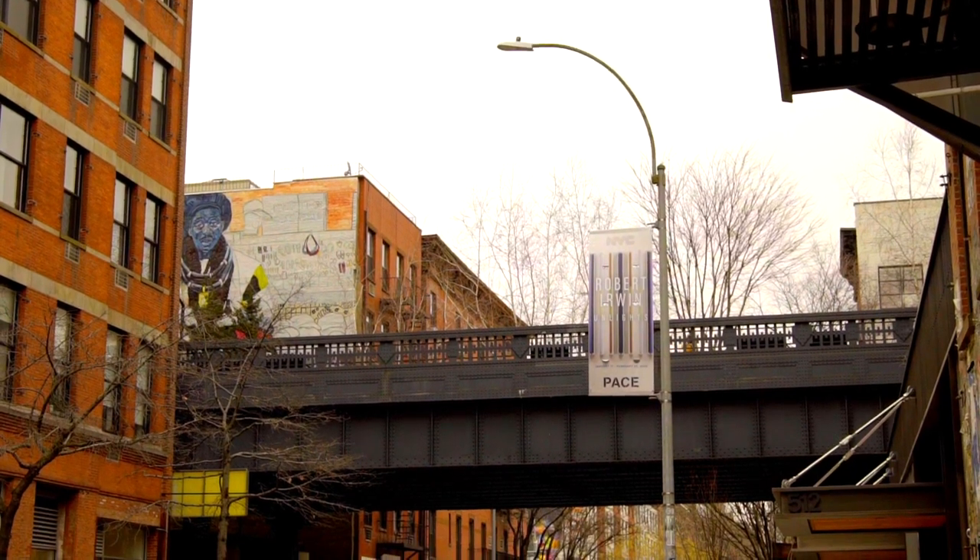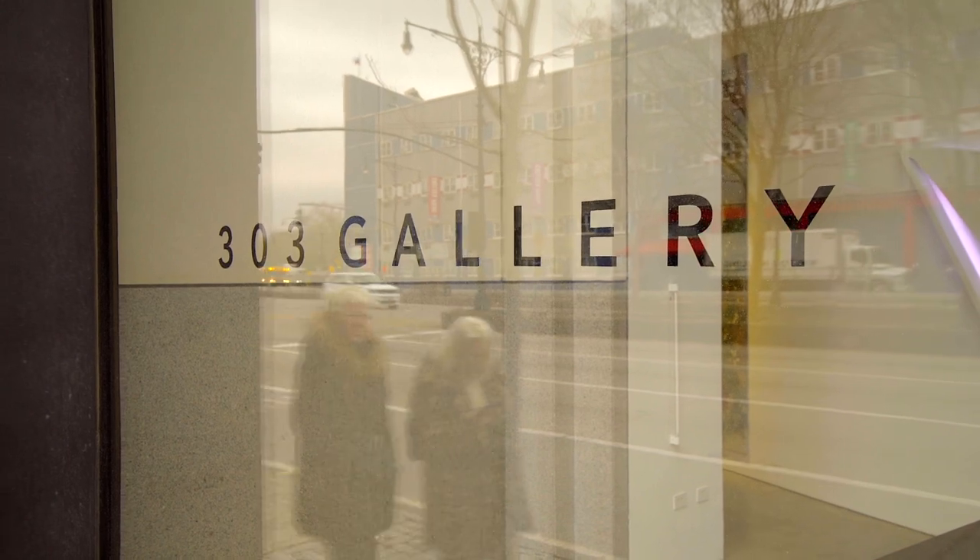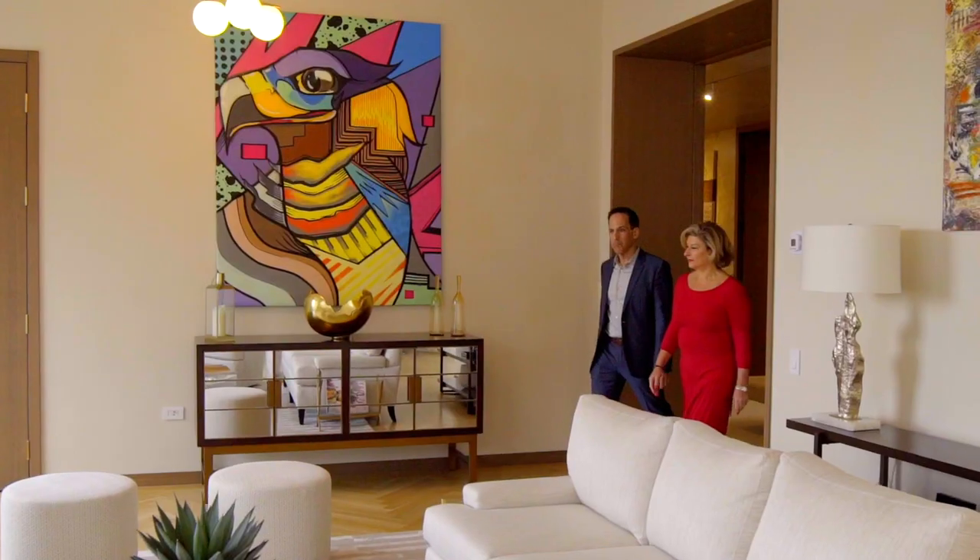We are basically in the heart of the gallery area. You walk up and down the street and it's gallery after gallery after gallery. And this apartment — let's talk about that.